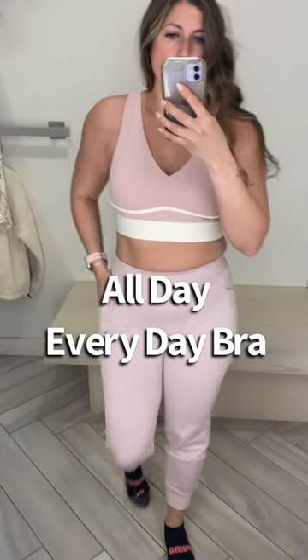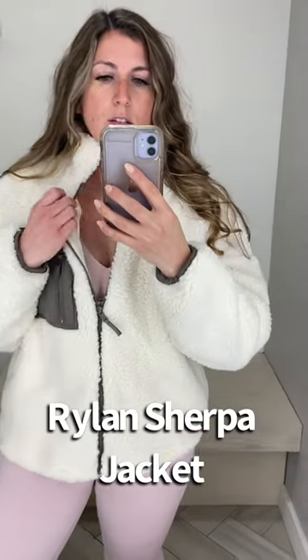Another All-Day Everyday Sports Bra, and then we have some Cold Weather Joggers — these were really cozy, I like them a lot, and they have pockets. Then this Rylan Sherpa Jacket was super cozy and really cute.